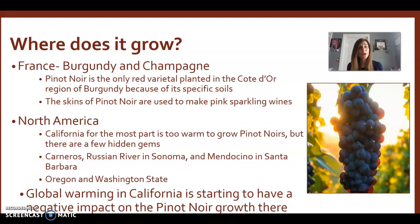Where does Pinot Noir grow? It does not grow in Bordeaux — if somebody tells you they're drinking Pinot Noir from Bordeaux, they are wrong, because it's not allowed to be grown there. It actually grows in Burgundy and in Champagne. Interestingly, Pinot Noir is one of the three grapes used in the production of Champagne — we'll talk about that later. In North America, it does fairly well in certain parts of California, but most of California is actually too warm for Pinot Noir.